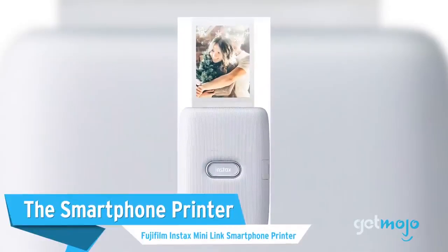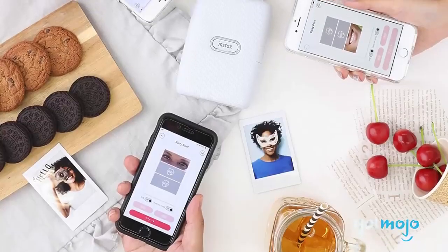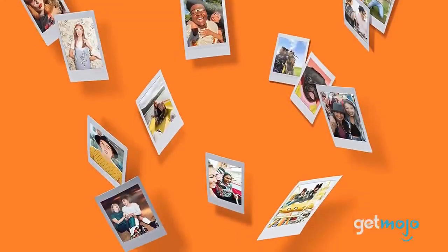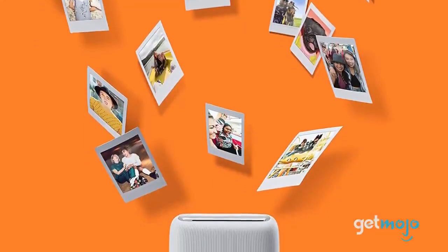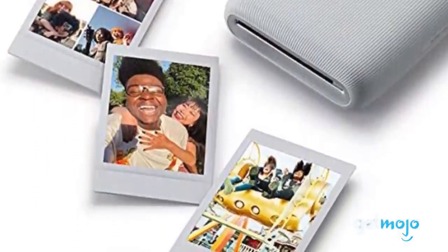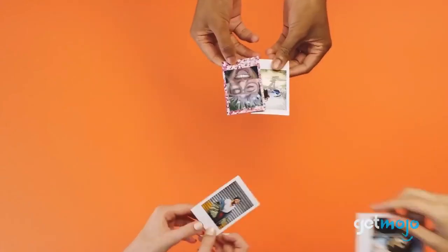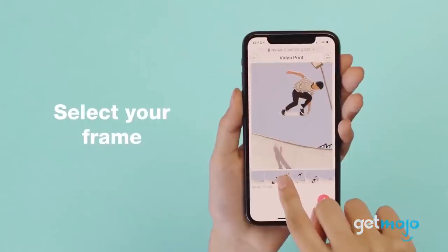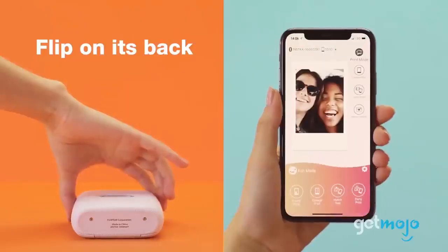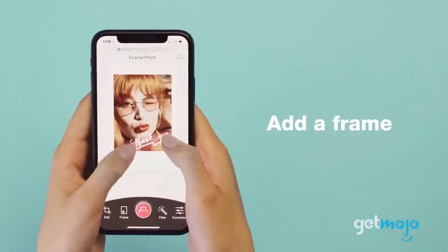The Smartphone Printer: Fujifilm Instax Mini-Link Smartphone Printer. Thanks to smartphones, taking photos in an instant has never been easier. But if you miss the experience of having your photos in a physical format, instant print devices have been released to satisfy that nostalgic itch. We particularly love this printer from Fujifilm that easily connects to an app on your phone via Bluetooth. What's even better is that this product's fun mode allows the user to edit their photos with filters and frames before printing.